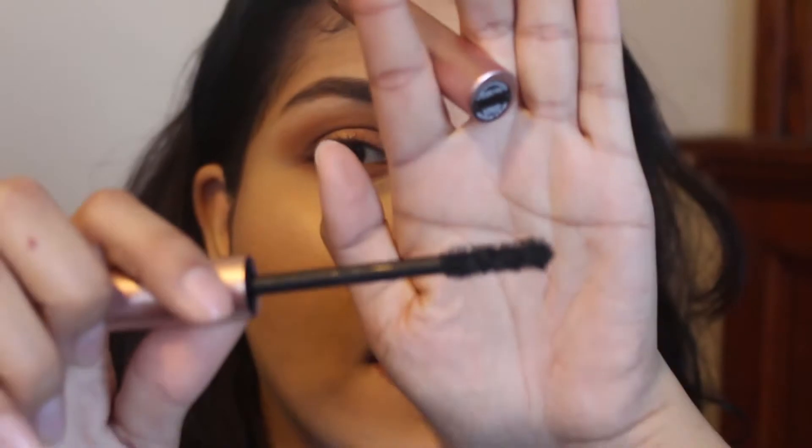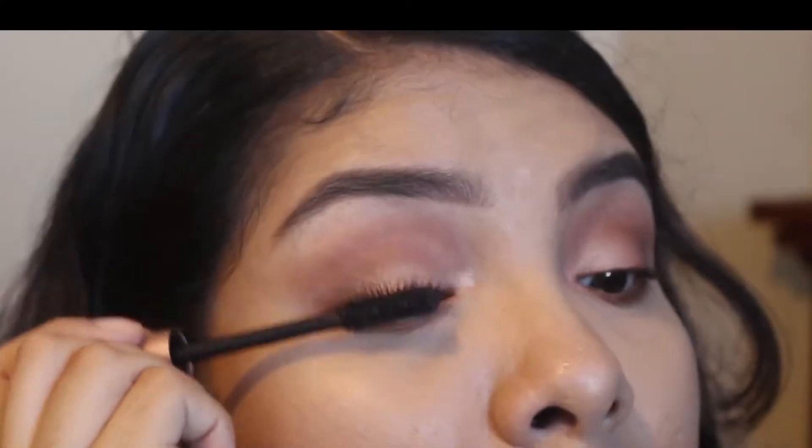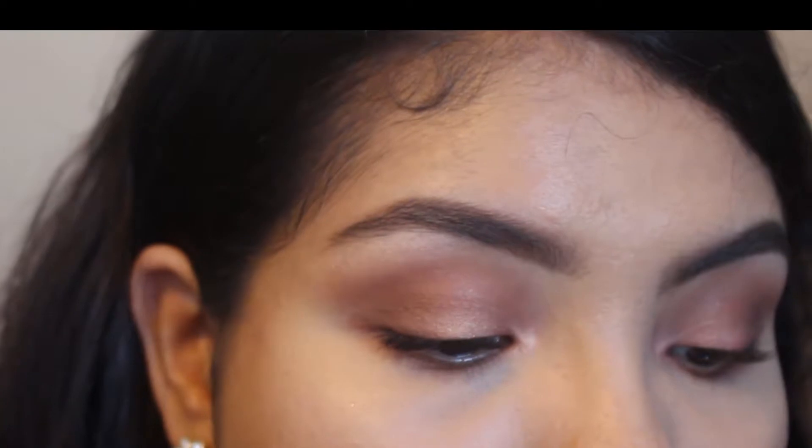Let me move closer to the camera — hi, we're up close and personal again. Here's the wand. So this is the first coat and right off the bat you can tell that it's doing something. But is it doing enough? I don't think so. Let me put another coat on.